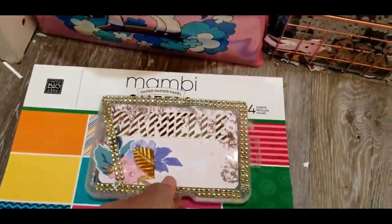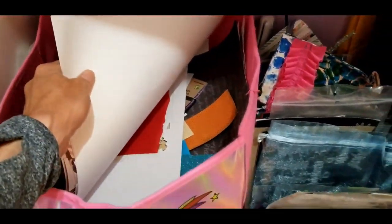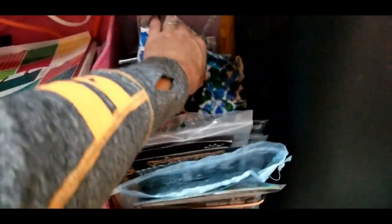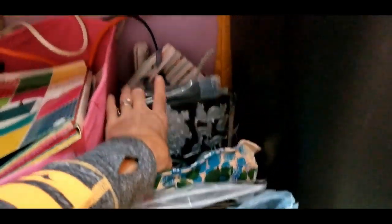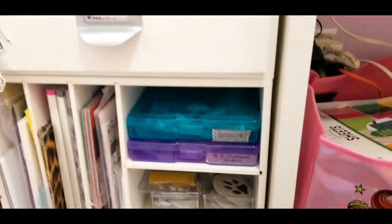Down here I actually have all my scraps. I was doing a live video and it was pixelated — I was doing a live craft room tour. These are my perler beads melted down into enamel dots. These are all my scraps that I've got to go through in this gorgeous box. In here I have all my die cuts — not all of them, mind you.